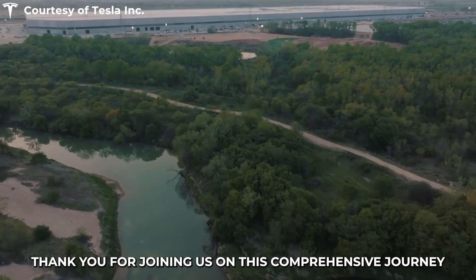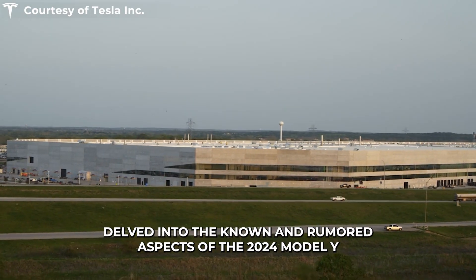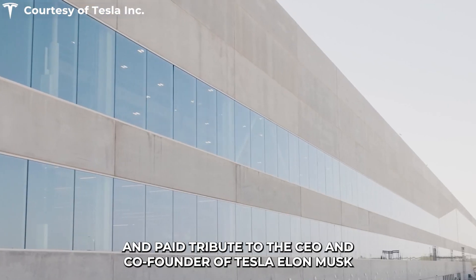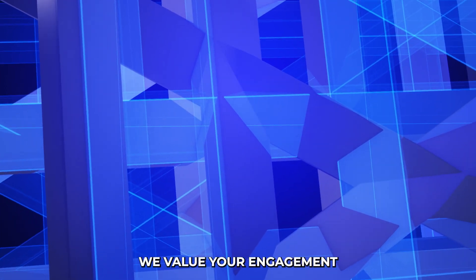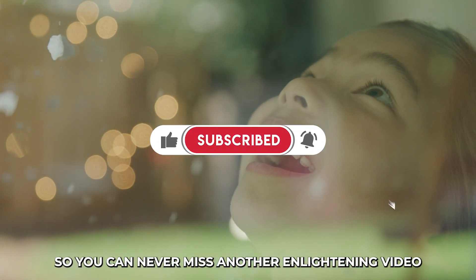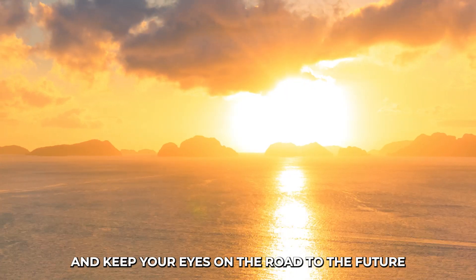Thank you for joining us on this comprehensive journey as we've explored the previous models, delved into the known and rumored aspects of the 2024 Model Y, and paid tribute to the CEO Elon Musk. We value your engagement, so don't forget to like, comment, and subscribe. Be sure to hit that notification bell so you never miss another enlightening video. Until next time, stay informed and keep your eyes on the road to the future.